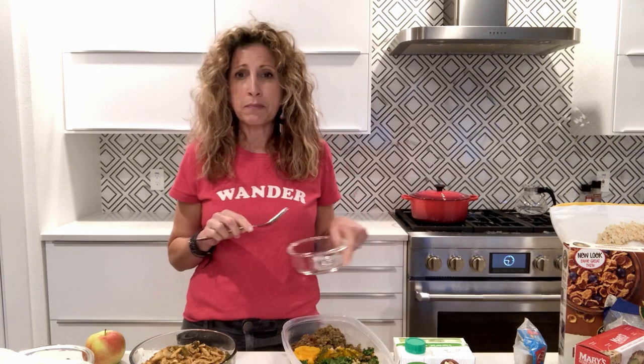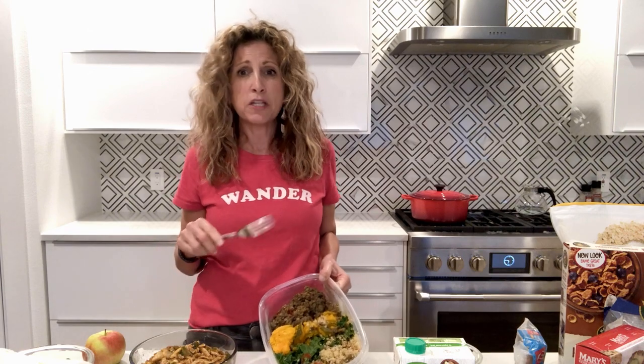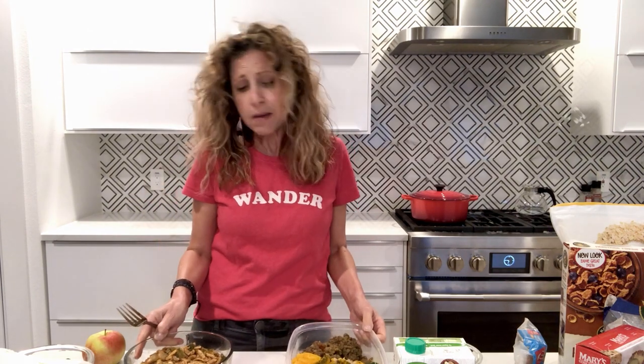I'll tell you what — bring a fork. If you're a decent human being, you can bring a bowl and eat out of that, but I'm just going to end up eating out of these big containers while my husband's driving and just stuff my face. I'm just telling you the truth.